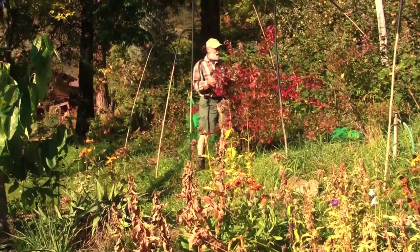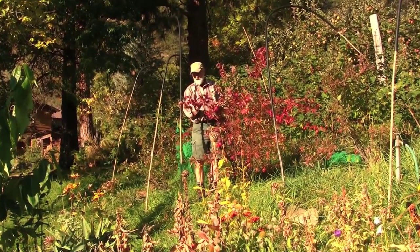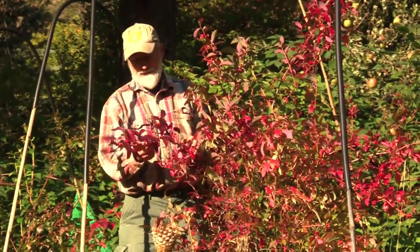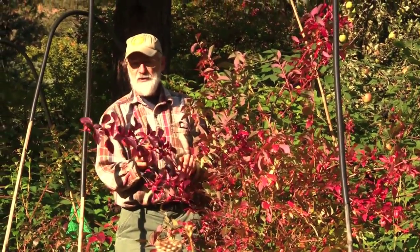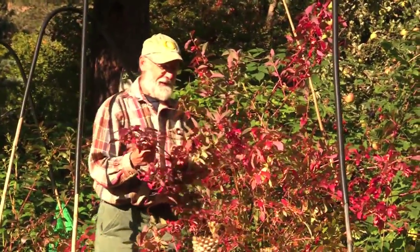Here are some blueberry bushes with great fall color — a wonderful edible ornamental. They're protected by bird netting during the ripening season because the birds think we're a giant bird feeder, which the place is, but some things are off limits — like these blueberries.